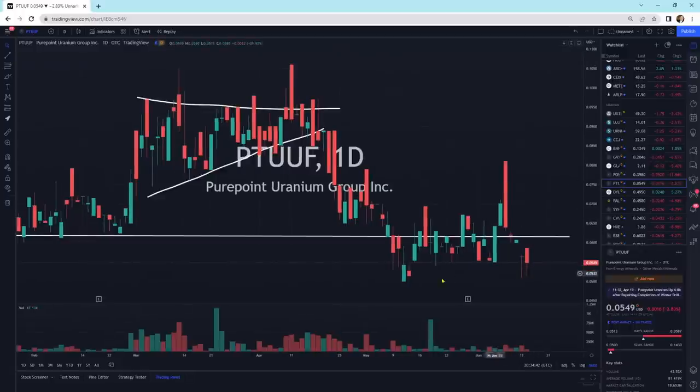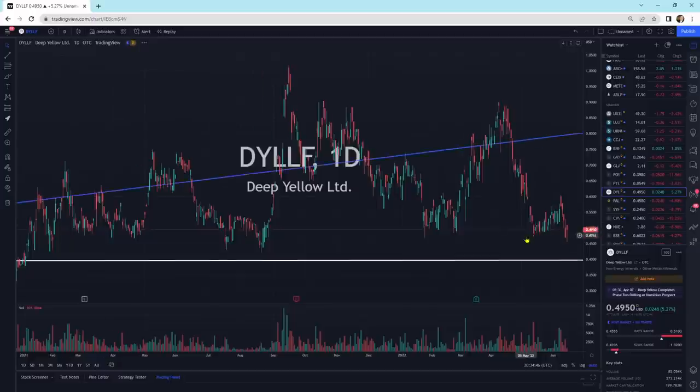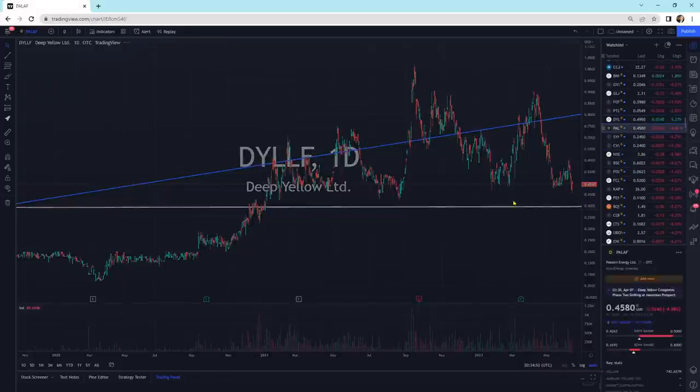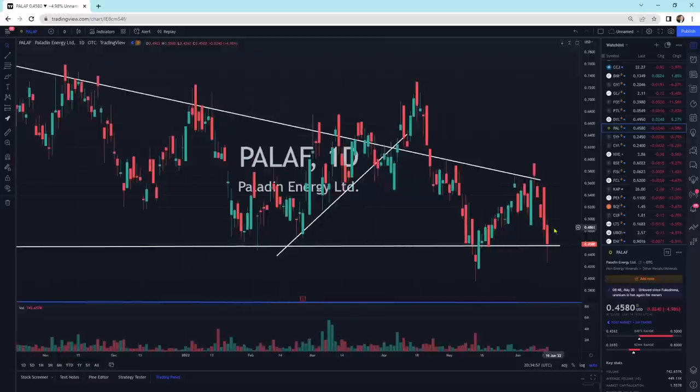Peer Point Uranium — a little wick at the bottom, we'll see if we hold there. Deep Yellow is one of few that are up today, with support underneath it a little ways below. Paladin Energy is right at support, putting in a wick — that is a hammer pattern. Hopefully we can start working our way higher.